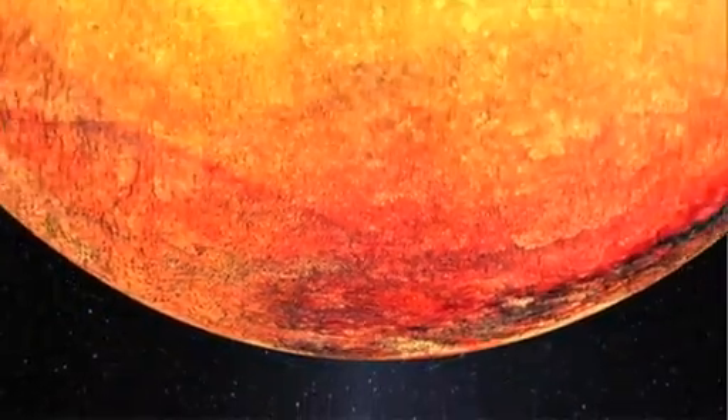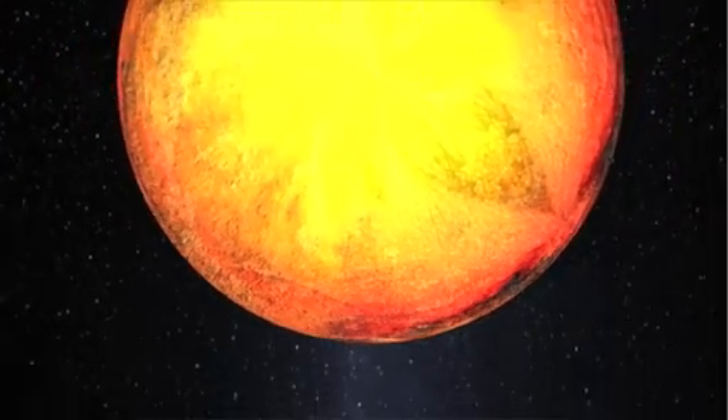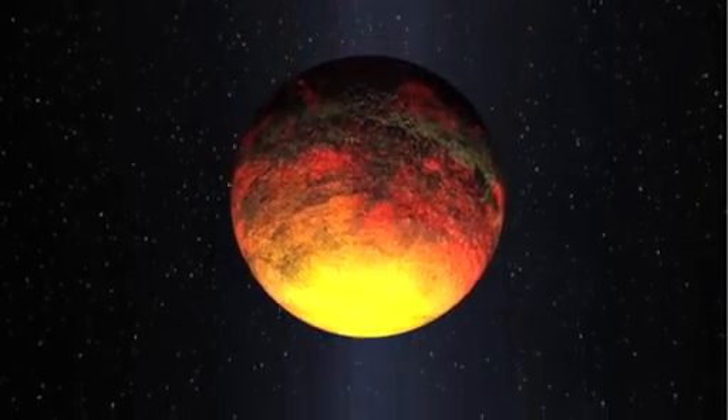When I saw the artist's rendering of Kepler-10b for the first time, the thought that immediately came to my mind was that this is our planet Vulcan. We'd come full circle in our quest, and we know that we've only begun to imagine the possibilities.